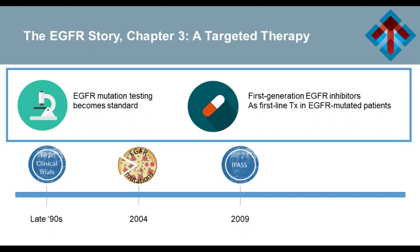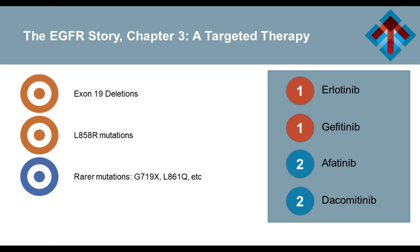We came back to recognizing that we had several different drugs — first- and second-generation inhibitors — and that not all mutations are the same. Work done at my institution, Memorial Sloan Kettering, and other places recognized that the kind of mutation still matters. We think about any of these drugs for the classic, more common mutations. But if you have a rarer mutation, right now only afatinib is approved in those. They work a little bit differently, and they work differently against different mutations.